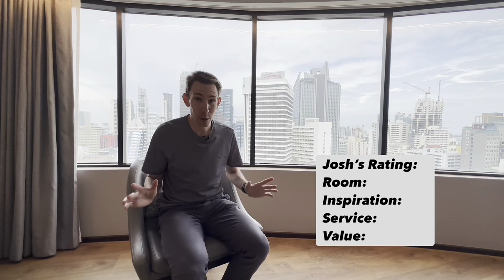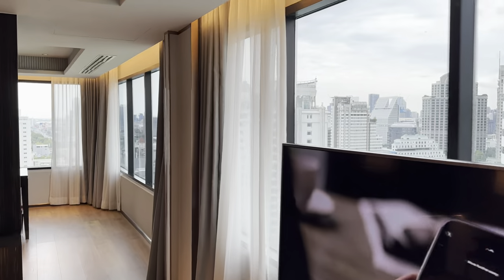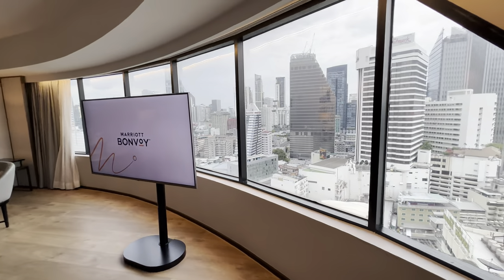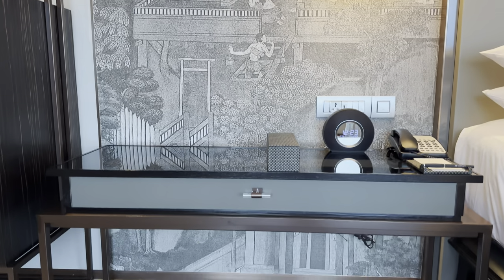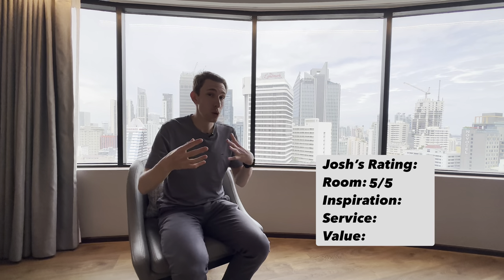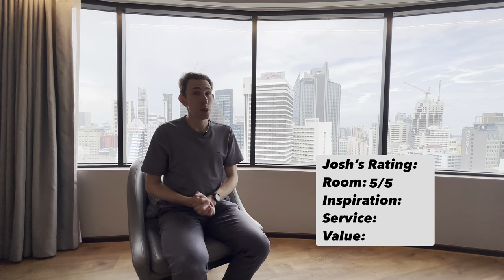Now for the formal review scores. The room gets a five out of five. I used a suite night award to get upgraded to the corner suite, and it was massive, beautiful, and impressive. I love the remodel — the two flower arrangements, the bed design, the walls, the cool murals that tie Thai culture together with modern elements, and that panoramic window view. The basic rooms are smaller but still have the same design aspects and cool lighting, so they'll still be very nice.